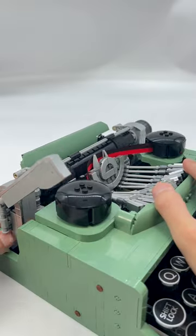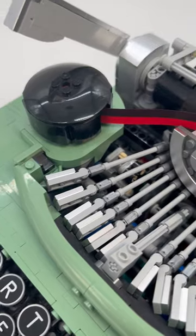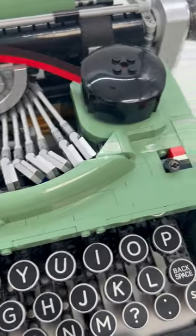It is a very nicely detailed one-to-one recreation of a typewriter with functioning keys and a moveable platen, thanks to some well-hidden Technic building. Overall, a really awesome LEGO set.